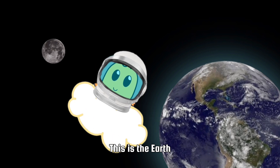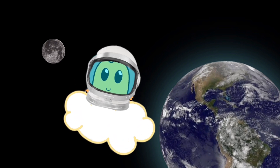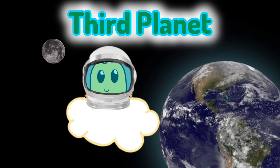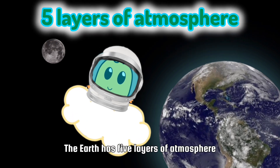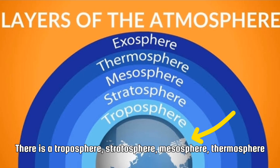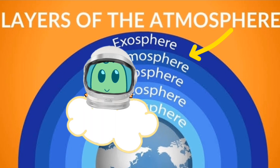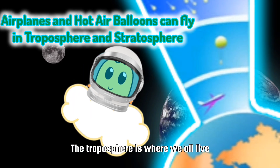This is the Earth — we live here. The Earth is the third planet in the solar system. The Earth has five layers of atmosphere: the troposphere, stratosphere, mesosphere, thermosphere, and finally exosphere. The troposphere is where we all live.